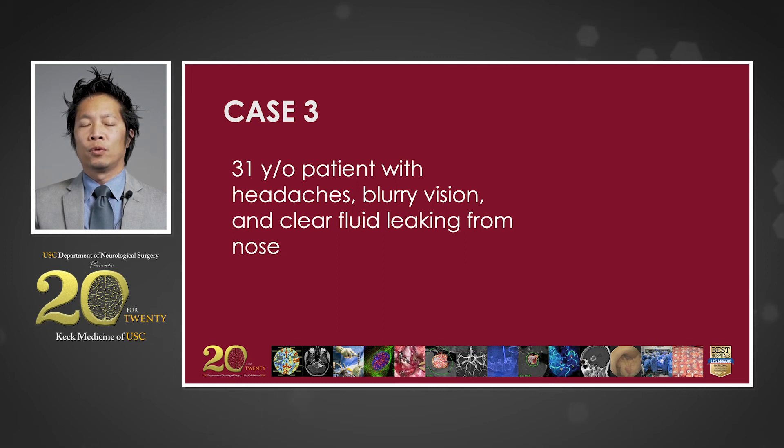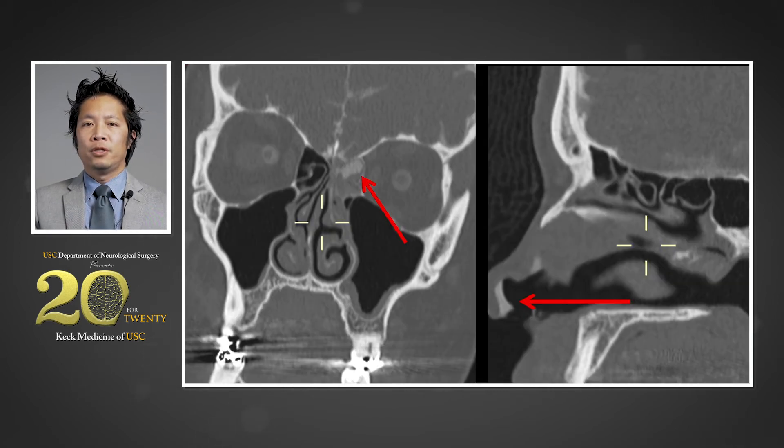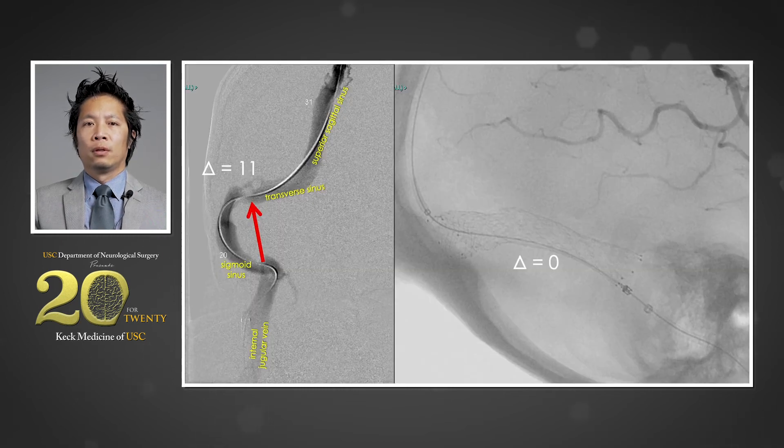The next case is a 31-year-old obese female who presents with blurred vision, headaches, and what she thought was spinal fluid leaking from her nose. A CT cisternogram demonstrates active leakage of contrast through the cribriform plate into the nasal cavity, likely from elevated intracranial pressures. Her venous compression is confirmed with a catheter angiogram demonstrating severe stenosis in the right transverse sinus associated with an 11-millimeter pressure gradient. After a stent was placed in the right transverse sinus, her pressure gradient was eliminated, she was discharged the following day, and her CSF leak resolved within about a week or two.